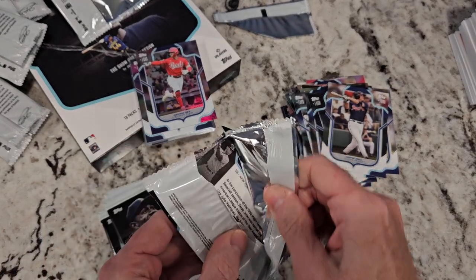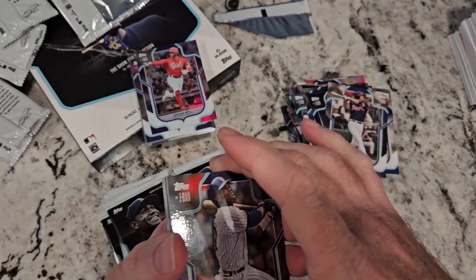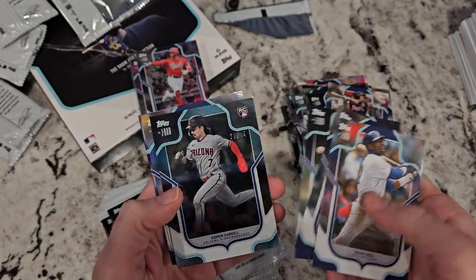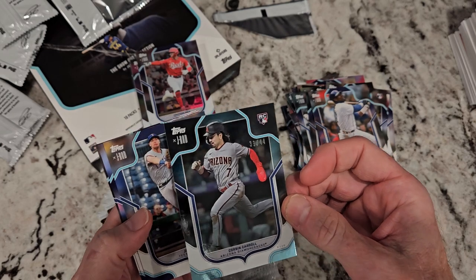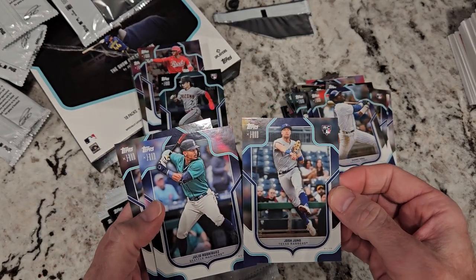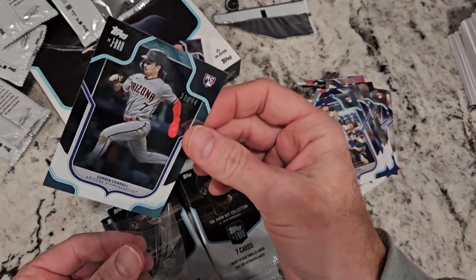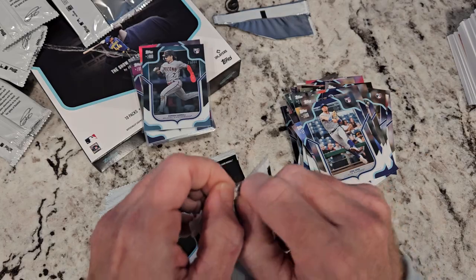I don't know if this box can beat the last one, but I'm hoping it can — you always want to upgrade. Not easy. Sammy Sosa. And we got another Corbin — Corbin Carroll numbered to 44! That is a monster — Corbin of 44!